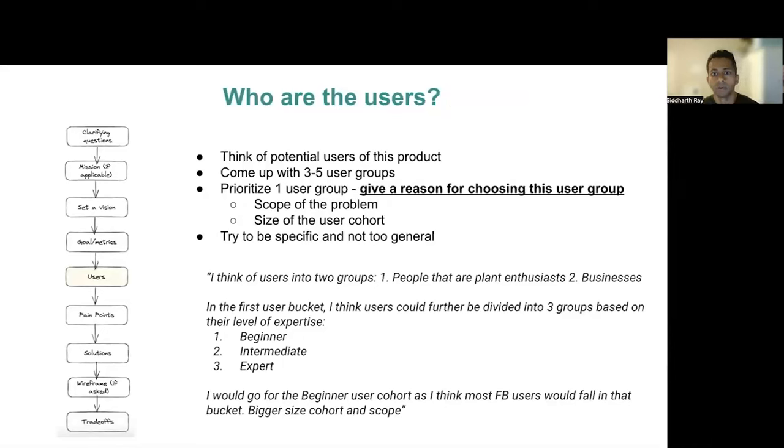Next, we focus on identifying our target user. Think of all the users that may use your product — cohort them by age, demographics, skill level, individual or businesses, etc. Come up with about three to five user groups, not more than that, and don't spend too much time doing that. But then prioritize one group. Make sure to explicitly define how you're prioritizing. I like to prioritize by scoping the problem and why this might be the right user group. For our example, I would first divide the users into two large buckets: people and businesses. Under the people bucket, I would go one level deeper to categorize them based on level of expertise — beginner, intermediate, expert. I would choose the beginner user group as I think it is a bigger cohort size and scope. You may be asked why you would choose one over the other, so be prepared for it.